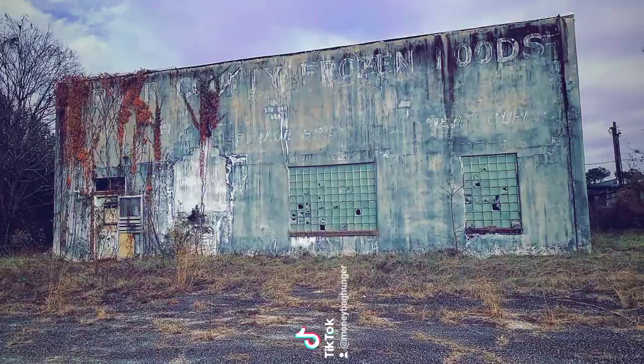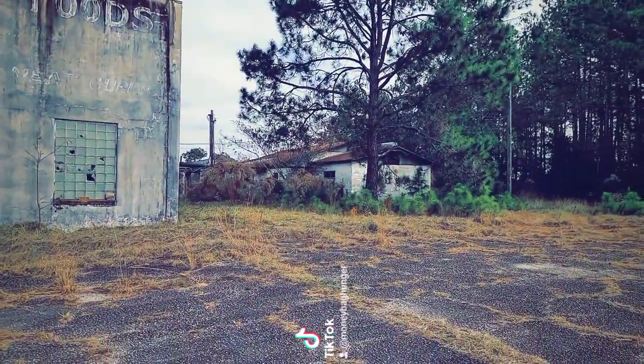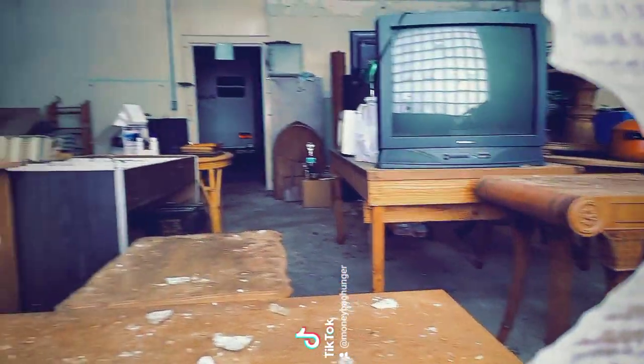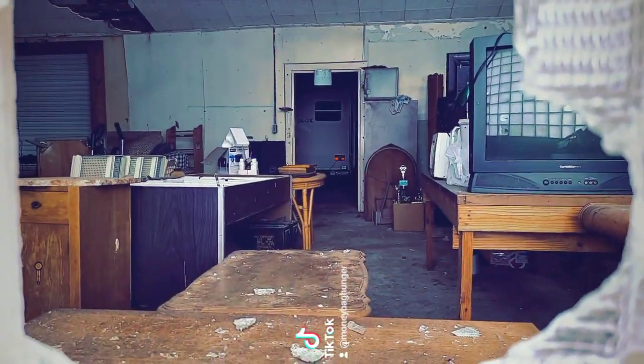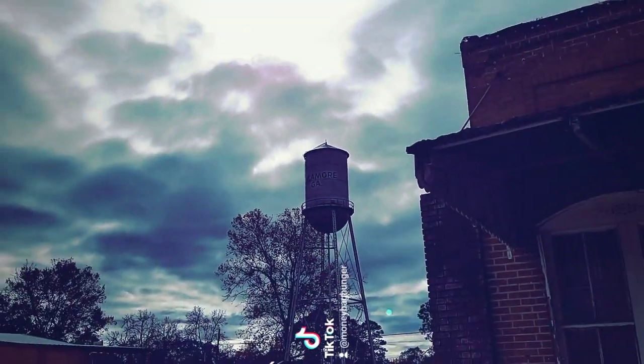This was built in 1947, and there's also a back part down there. You can see a little bit on the inside right here. And here's one of the Sycamore water towers.